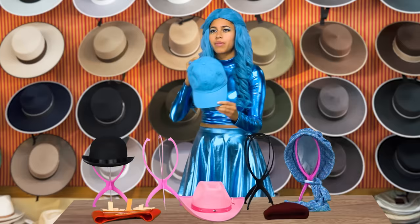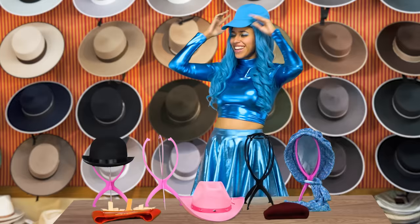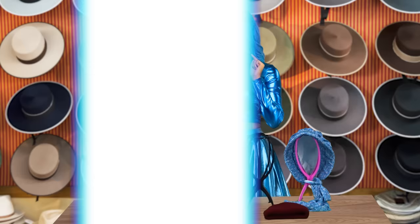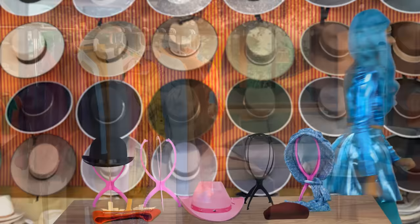I wonder if I'll find a cool hat here. Well, I like this bonnet, but this blue hat is calling my name — let's see how it looks. I like it! I feel very sporty already. I could use it if we ever go hiking or walking. I'm definitely getting this one. Can't wait for all the adventures with that hat.